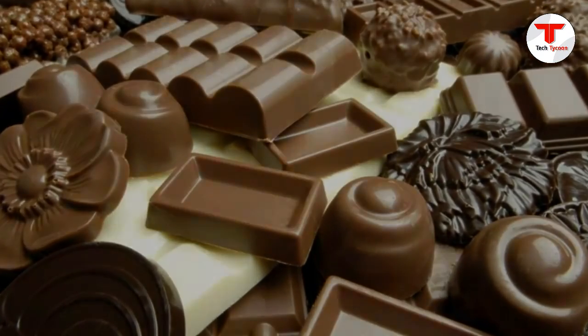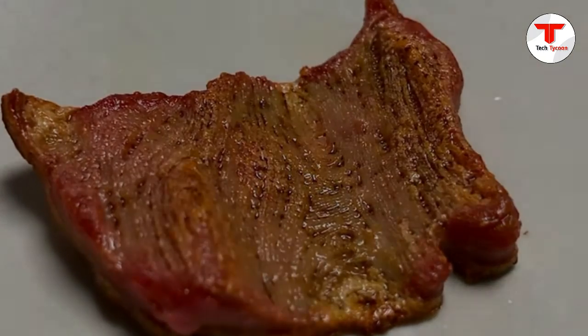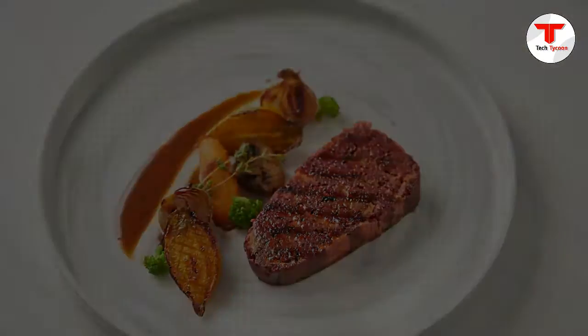The verdict on the quality of the food's taste is still out, but if 3D printed pizza and pasta can cut it for the military and astronauts, you have to wonder how long it will be until we'll start printing food at home.